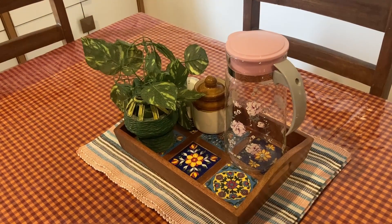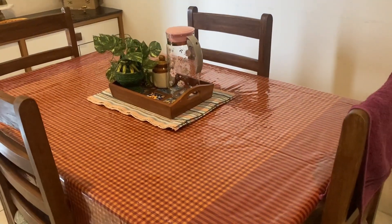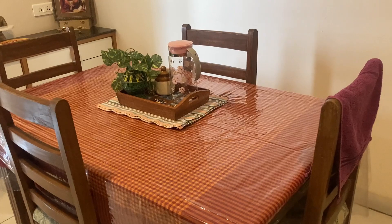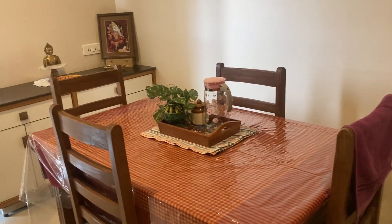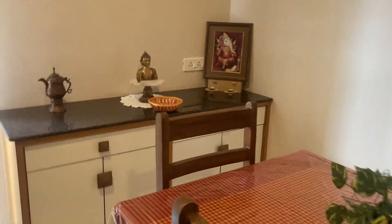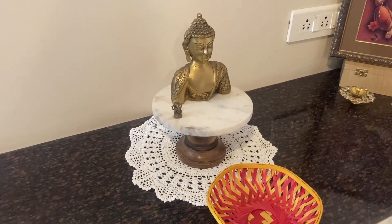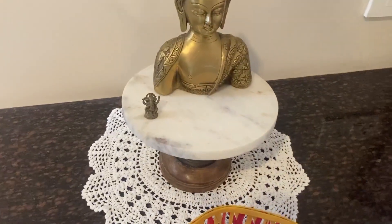There is a tray with mouth freshener, salt, and water on the dining table. We can use mats with the tray on the dining table. We can use the mats here as a placement option.